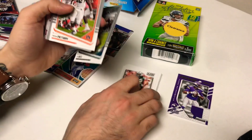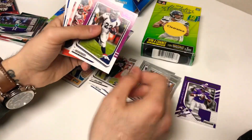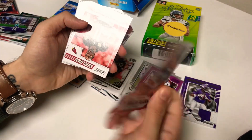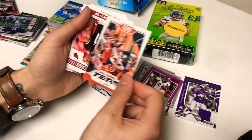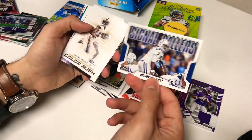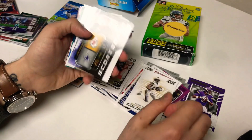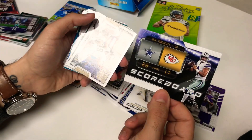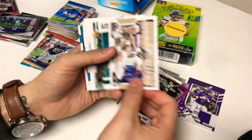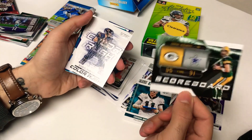Zach Ertz, a rookie from Auburn, and what looks like a purple parallel — CJ Anderson. There's an All Hands Team AJ Green insert — pretty cool. Some Larry Fitzgerald Sidelines Score, Signal Callers Jacoby Brissett, Color Rush Michael Thomas — who was the best receiver this past year. Scoreboard 28-17 Cowboys over the Chiefs, Signal Callers Drew Brees Sidelines, Carson Wentz, Scoreboard Packers over the Cowboys 35-31.